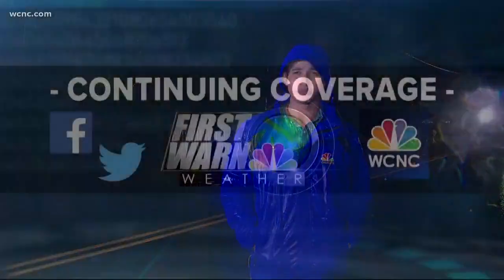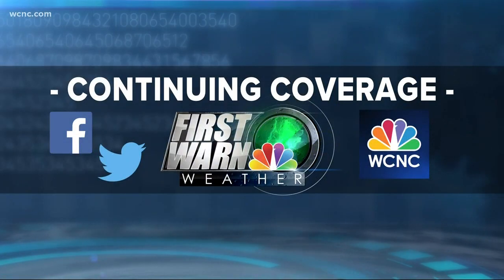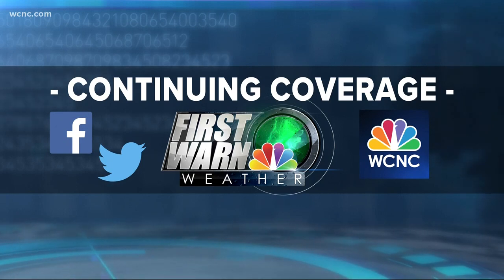Reporting live in Gaston County, I'm Xavier Walton for NBC Charlotte. Our First Warn Storm Team will be tracking these storms all night. When we aren't on air, you can find the latest forecast inside the NBC Charlotte mobile app.